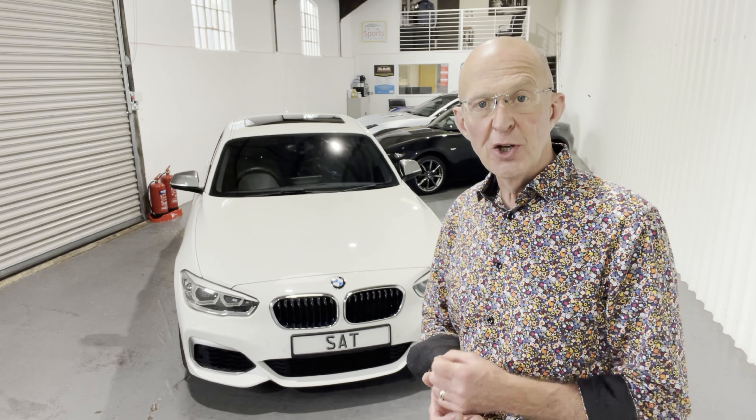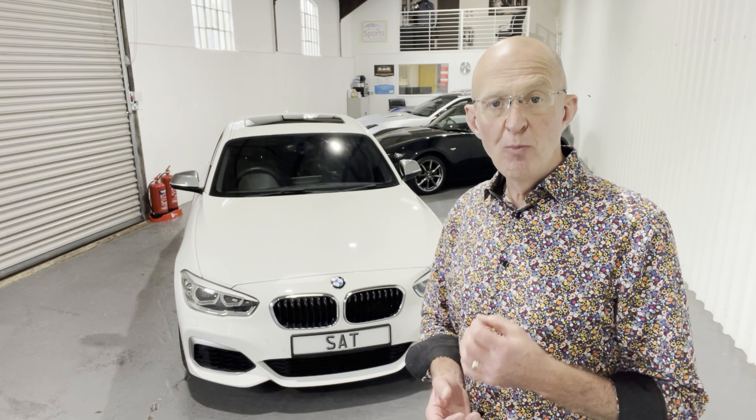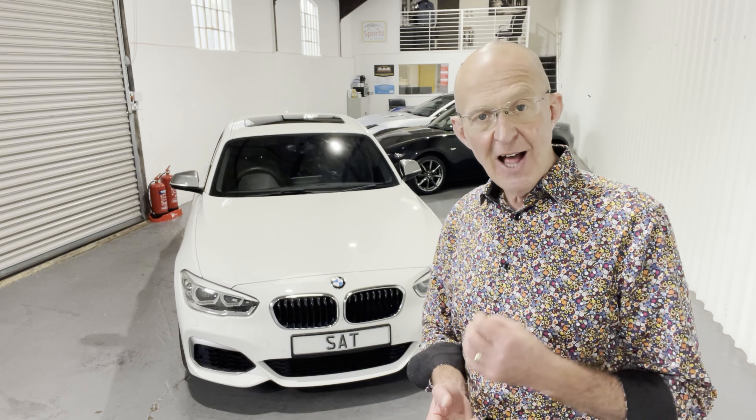Hello, my name is Tim, my company is Sports and Touring, and it's a great pleasure to show you this beautiful BMW M135i in Alpine White.